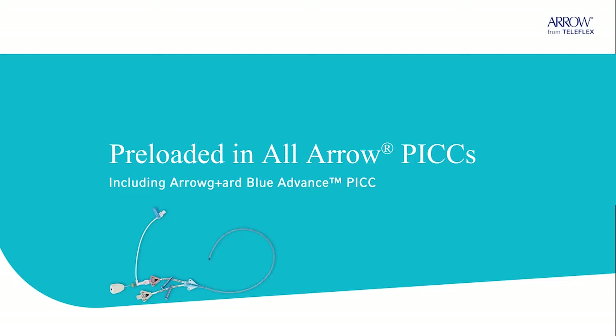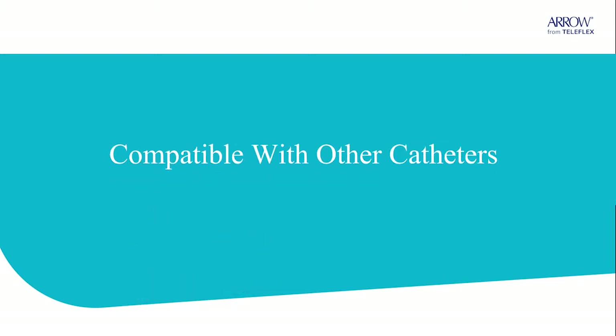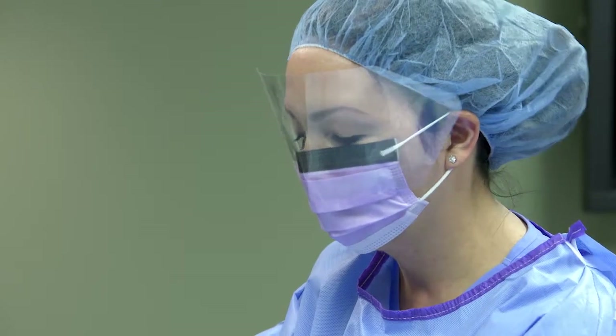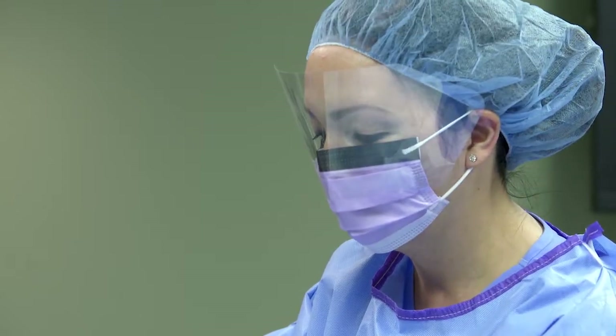The VPS rhythm device is also designed to work with a broad range of catheter types and sizes, so it doesn't limit your particular brand of catheter. One more way it fits the cadence of your workflow.